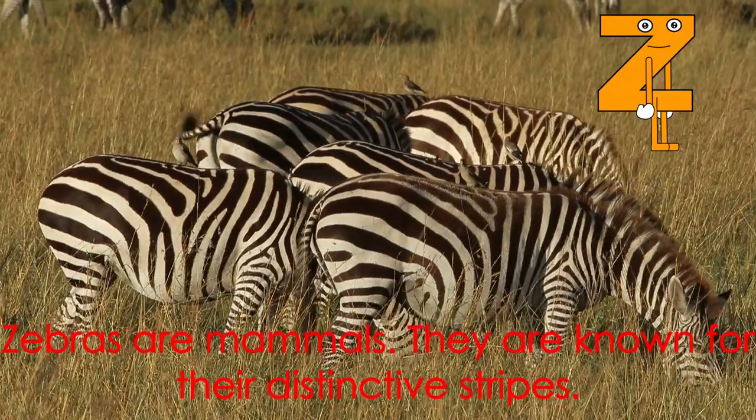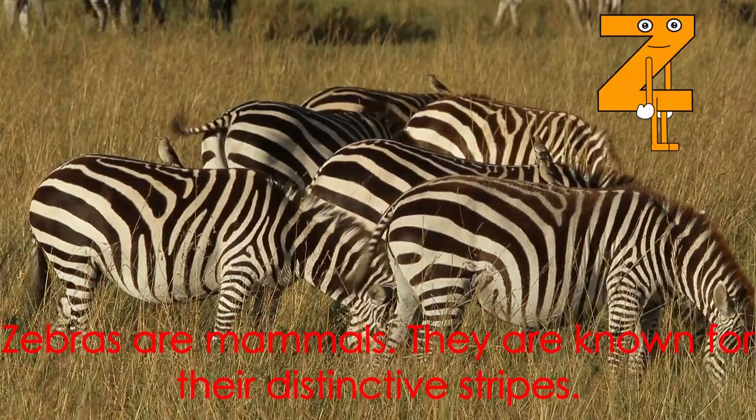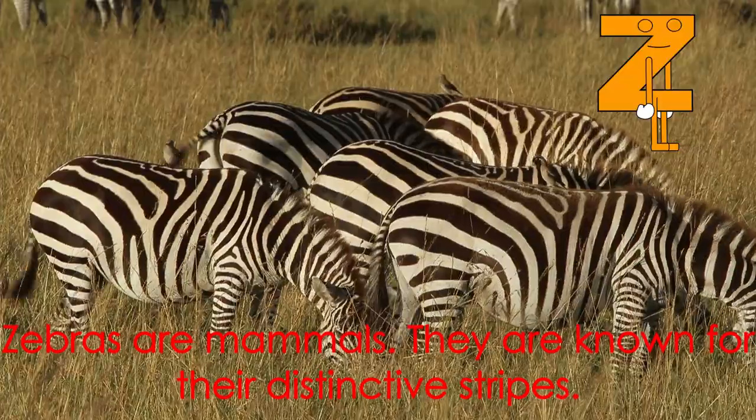Letter Z starts the word zebra. Zebras are mammals. They are known for their distinctive stripes.